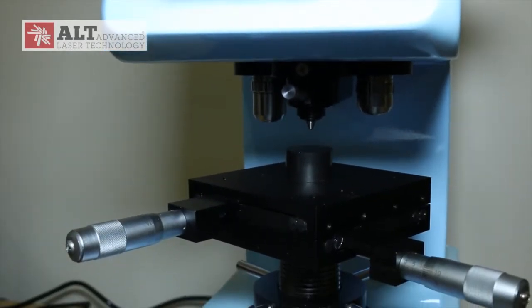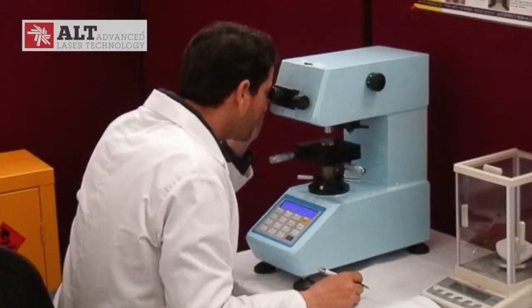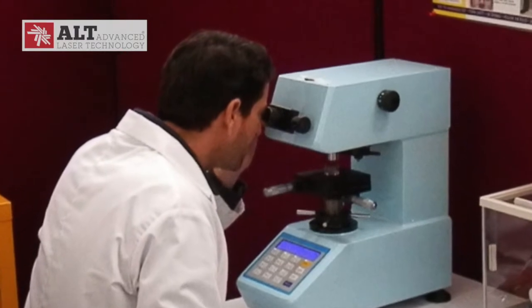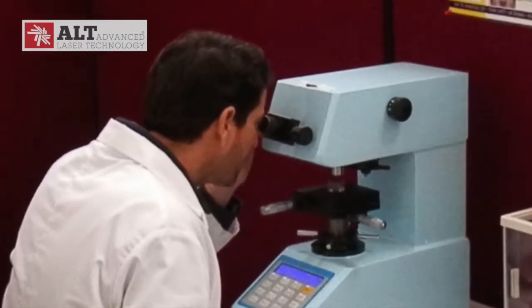Roughness is measured using white light interferometry. These allow non-destructive testing analysis, but if further structural analysis is needed, samples have to be cut and taken to a laboratory where microscopes can magnify up to 1000 times.